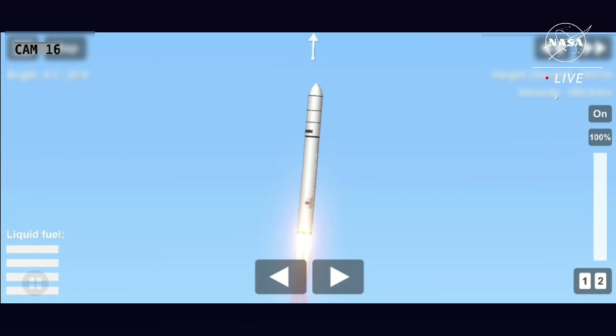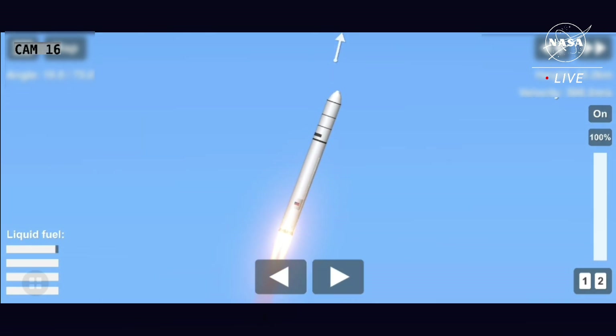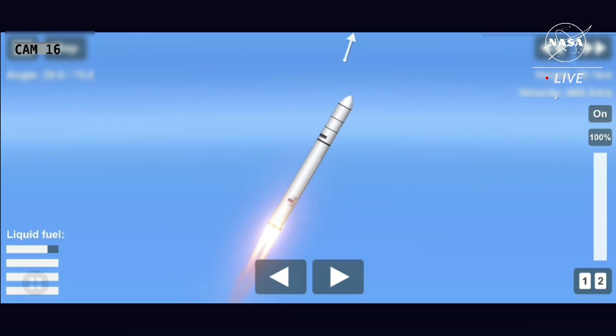Good first stage performance so far. Navigation and power subsystems are normal. NG-16, all subsystems are nominal. Engine's at 100%. Duration of stage 1 burn is approximately 3 minutes and 18 seconds. Currently at 65 seconds. Passing through 40,000 feet. Passing max Q. First stage now passing through the area of maximum dynamic pressure.